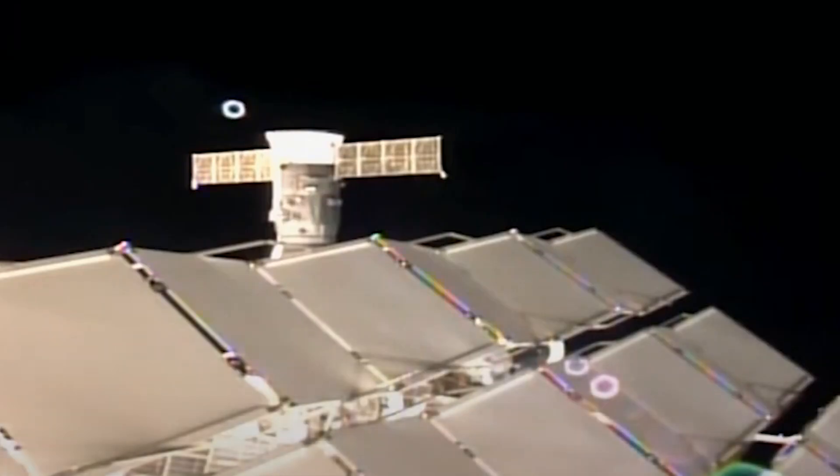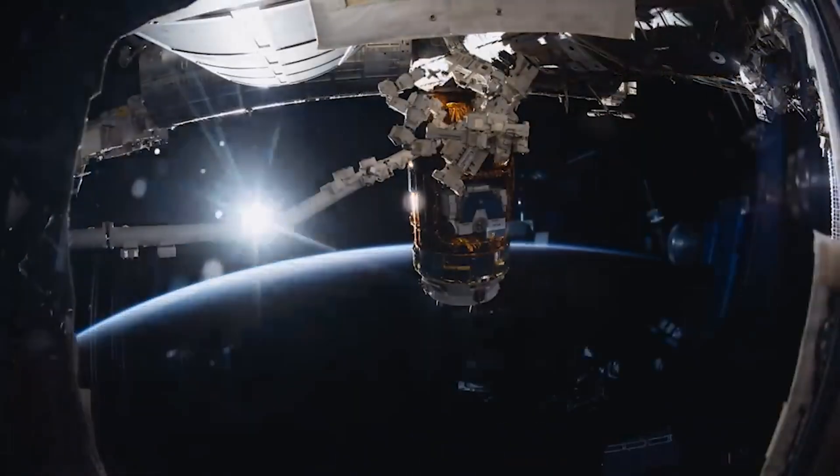It also adds to the conversation of NASA's plans with the station and its eventual retirement and de-orbit. Here I'll go more in-depth into the new leak, plans to fix it, what it means for the future of the station, and more.